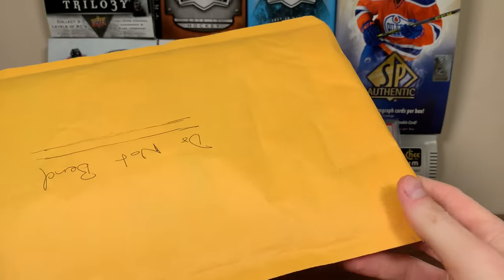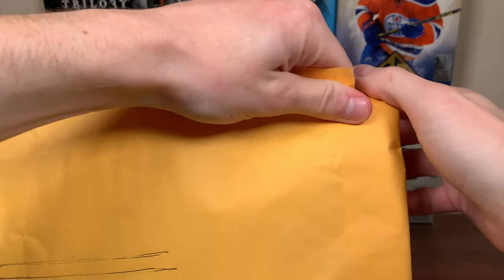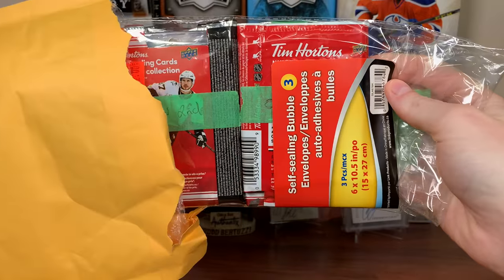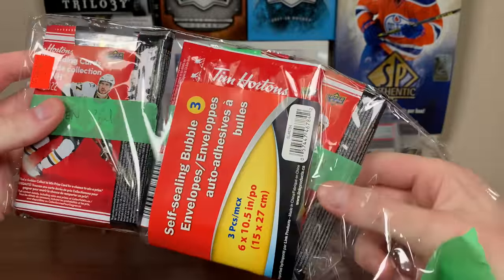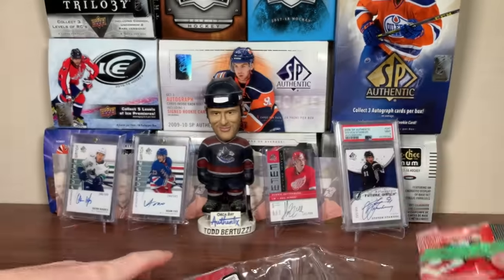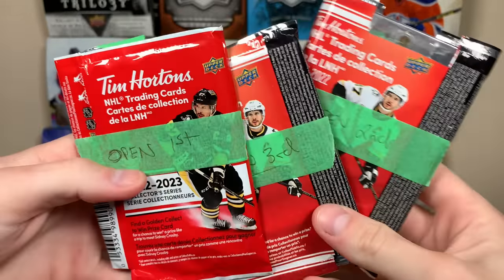Alright, let's open this package from Andrew. He did email me saying he forgot a note once again. There is more than one card in here — we shall see. We got some Tim Hortons packs — is that 21-22? There are multiple cards in here. So here's the three things from Andrew: open first, open second, open third.